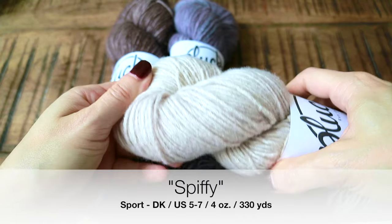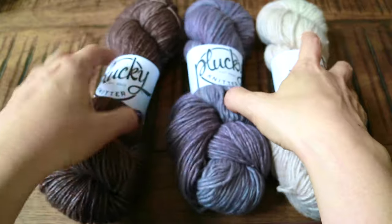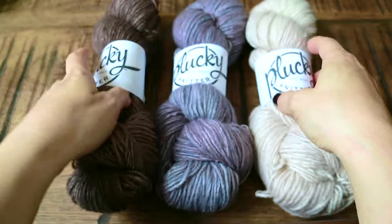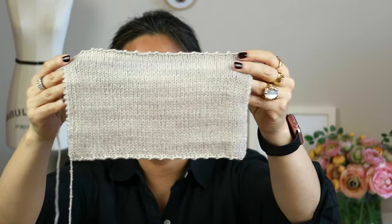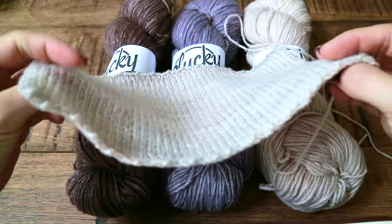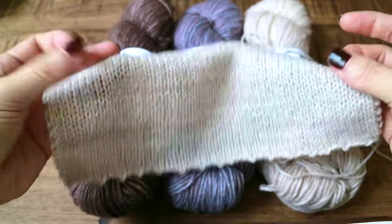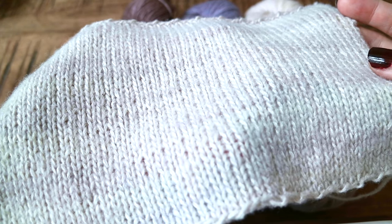I absolutely love this. I got it in three colorways: Map Room, Urban — which is a light gray that came out a little purpley periwinkle, which is really pretty — and Twill, which is just a beautiful warm, super light off-white. I swatched the Twill on fives and I love this fabric. There's just a little bit of a halo. It's so soft, and I think the silk really keeps the structure of this yarn. I'm so excited about it. Hopefully I'll have time to do a design in this — I have to make time. I love the Spiffy.